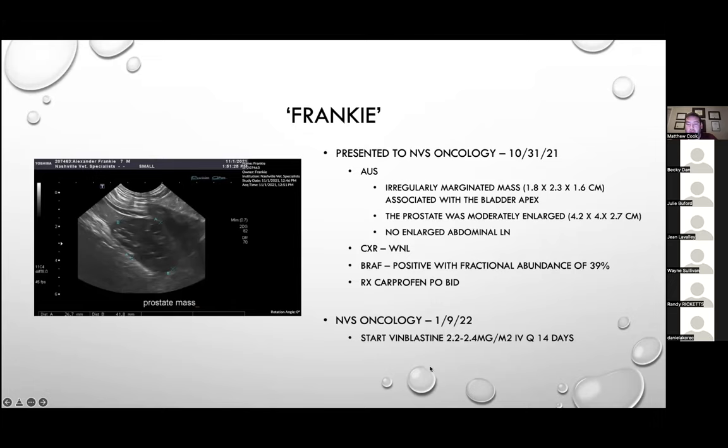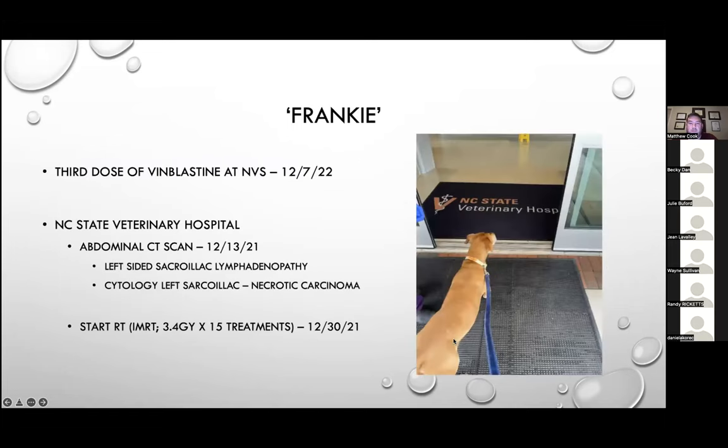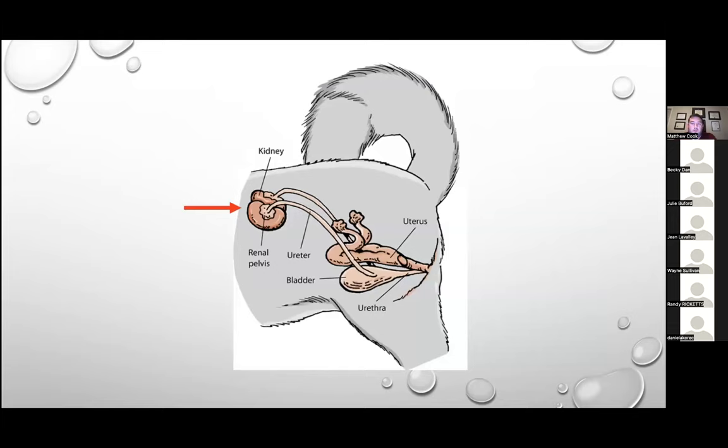His third dose of vinblastine was administered December 7th, and he was then sent to North Carolina State Veterinary Hospital for radiation therapy. An abdominal CT scan performed December 13th found an enlarged lymph node, aspirated and diagnosed as metastatic carcinoma. He was started on IMRT — image-modulated radiation therapy — with 3.4 Gray per treatment for 15 total treatments, starting December 30th. We'll revisit his case at the end, but for now, let's start at the kidneys and move our way back to the bladder.